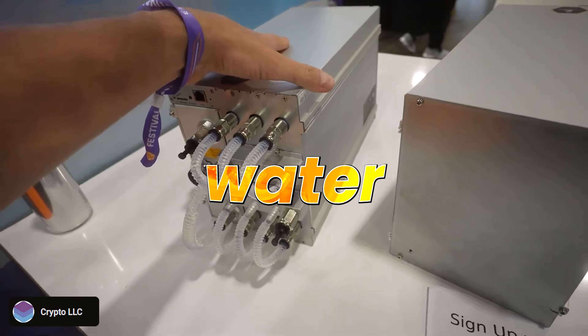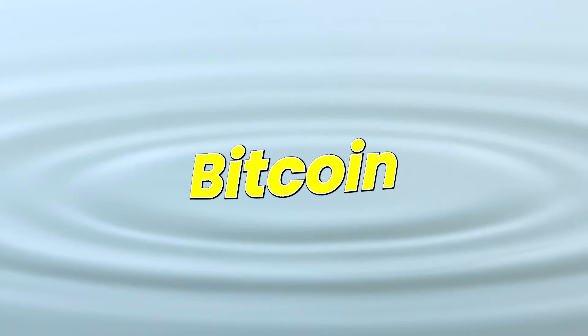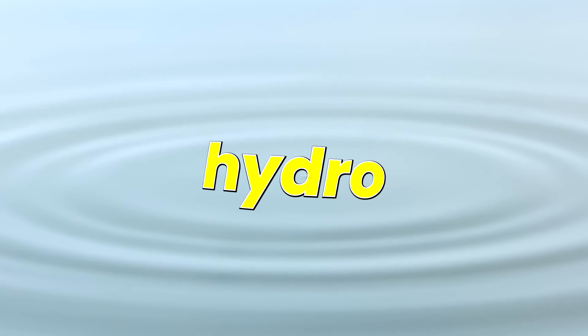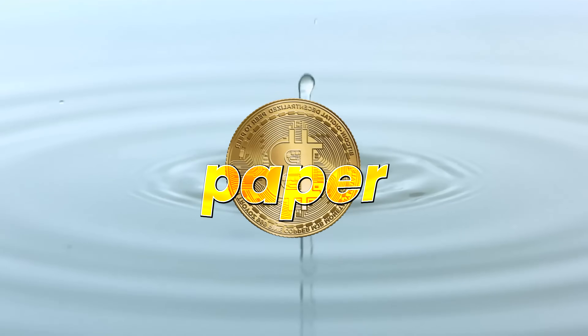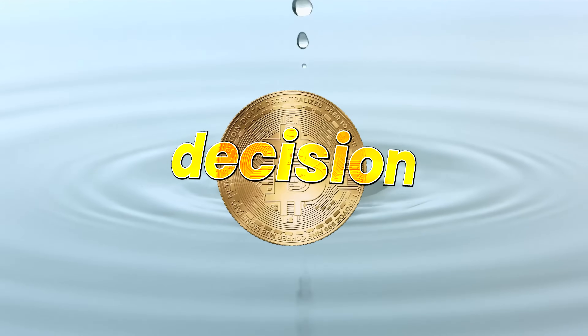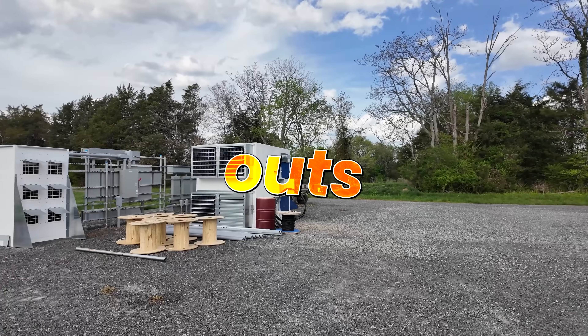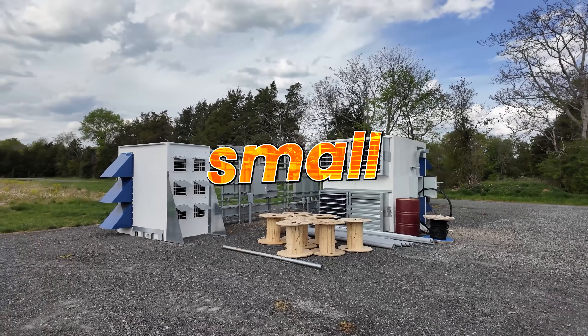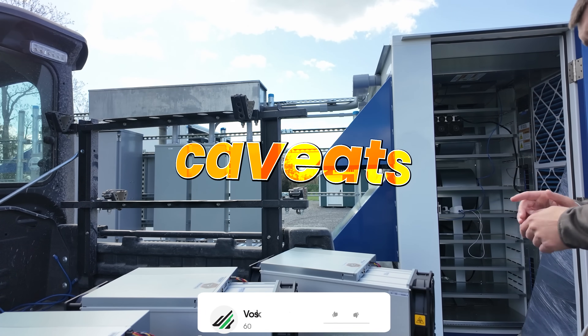Hydro mining is more like water-cooled PC parts. Today we're going to dig deeper into Bitcoin and other cryptocurrency hydro mining — why hydro mining is, at least on paper, the best decision for new mining rigs, new mining farm build-outs, and even potentially small at-home mining deployments. But there are some very serious caveats as well.